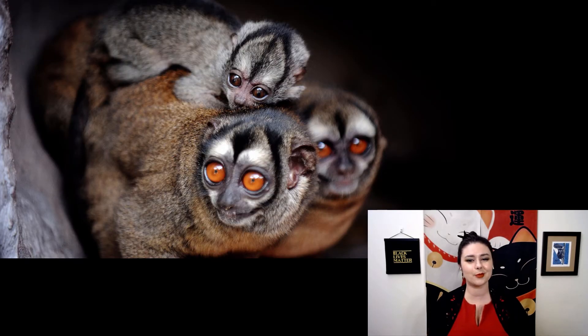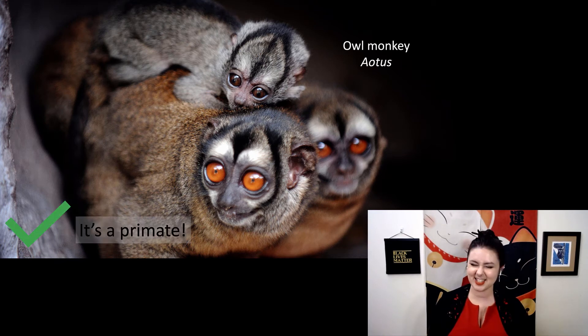Here's our next example. What do you think — primate or not? This one is a primate. This is the owl monkey, in genus Aotus — there are a couple of different species. I love their glowing orange eyes and their different markings on their face; I find these ones so beautiful. These are one of the few nocturnal anthropoid primates.